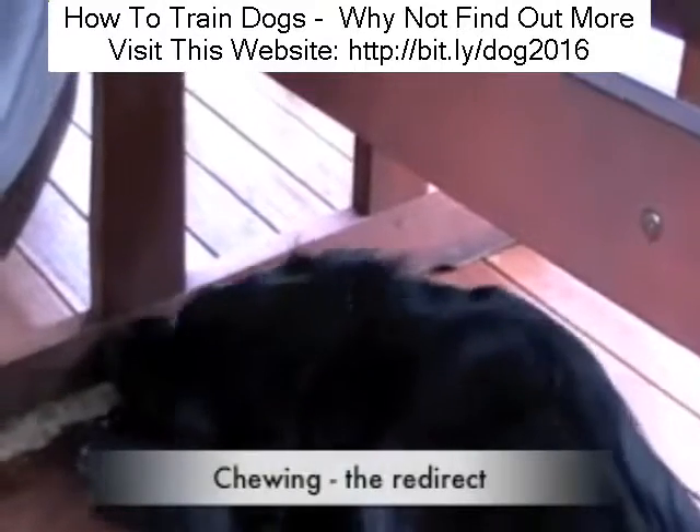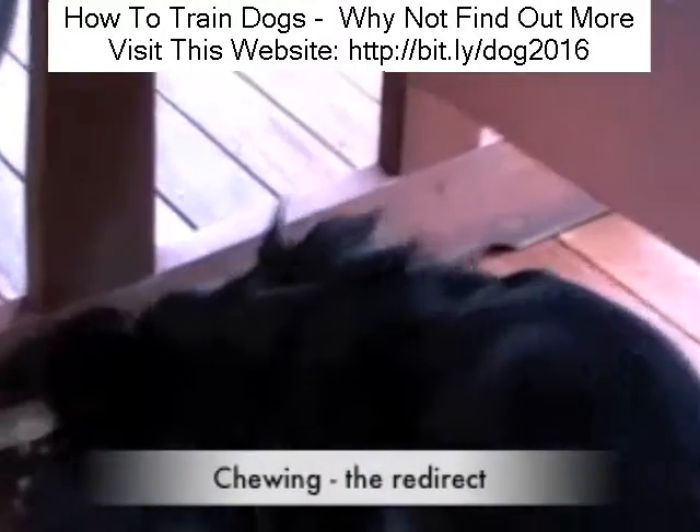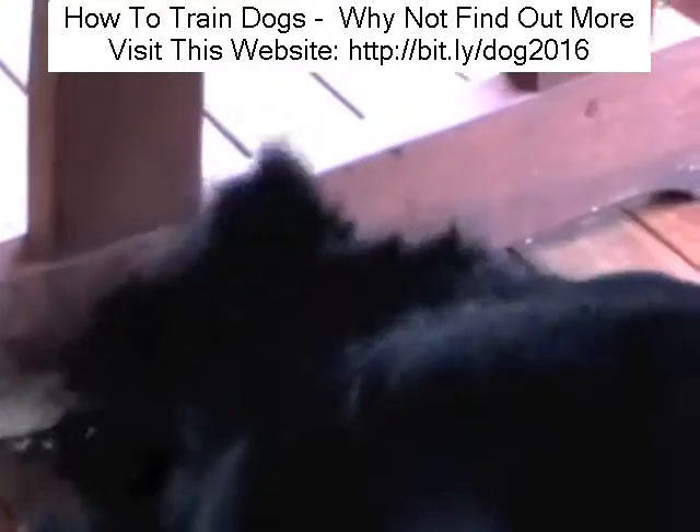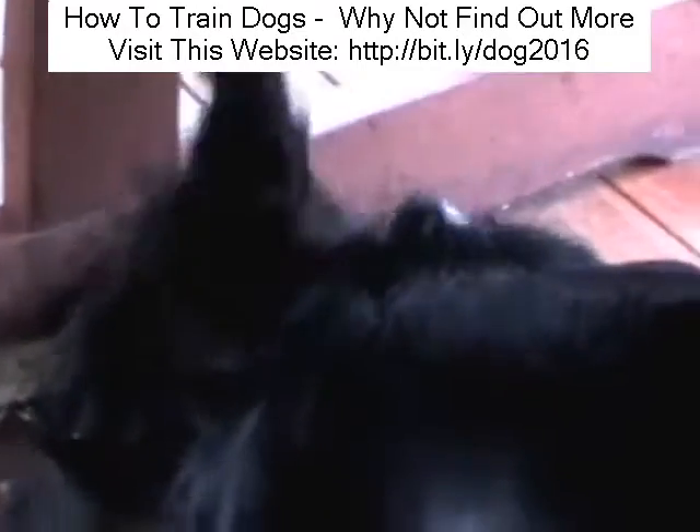This video shows you how to redirect your dog's chewing onto one of its toys. It's almost impossible to stop dogs chewing — they love it, and there's nothing wrong with it, so long as they're not chewing the furniture or your possessions.